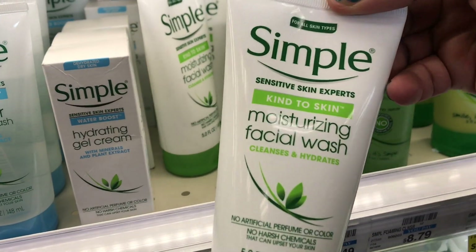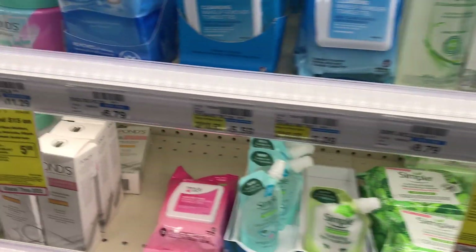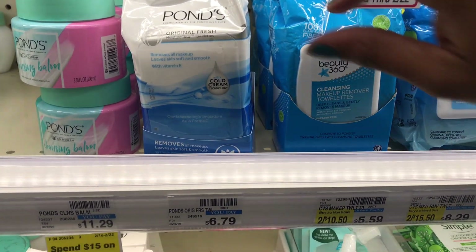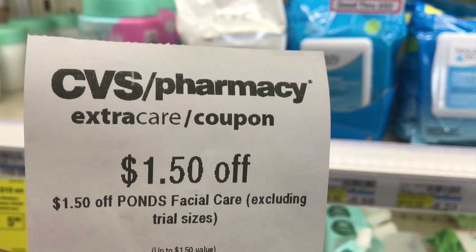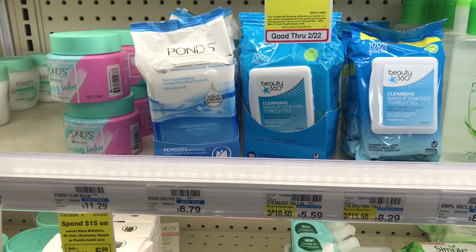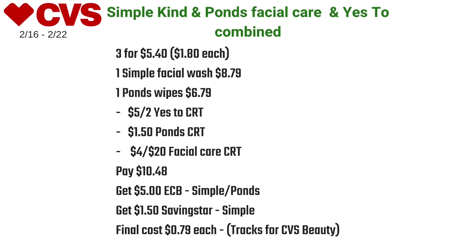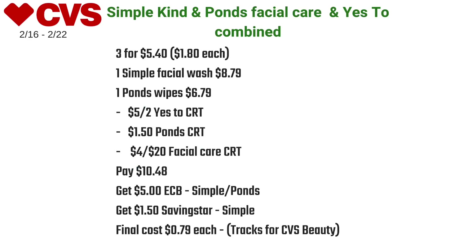I picked up one Simple Kind facial moisturizing wash at $8.79 and one Ponds facial wipes at $6.79. I combined the $5 off two Yes To CRT, the $1.50 Ponds CRT, and the $4 off $20 facial care CRT, paying $10.48 at the register. I got back five dollars in ECBs, and Saving Star has a $1.50 rebate for the Simple wash, making the final cost just 79 cents each.